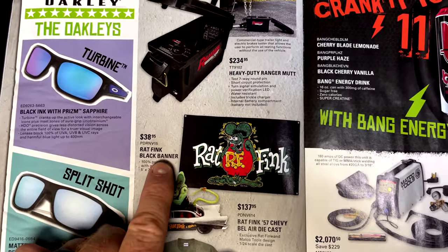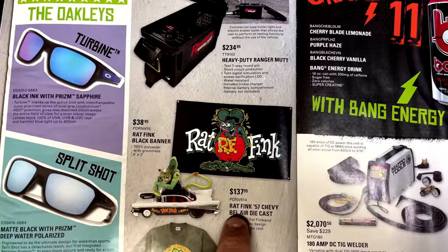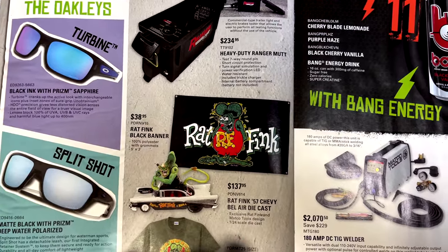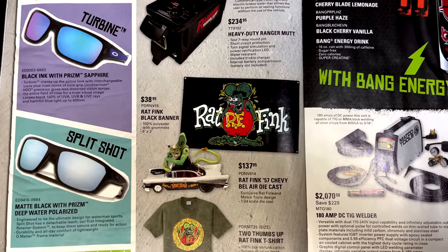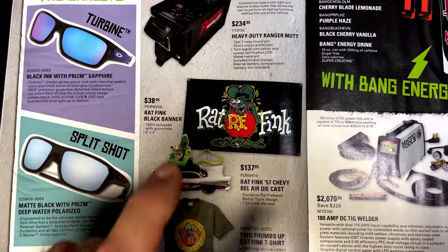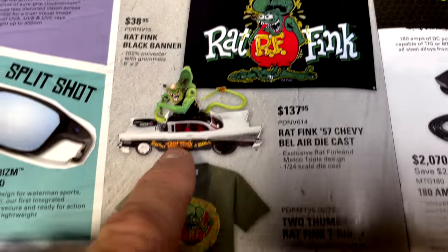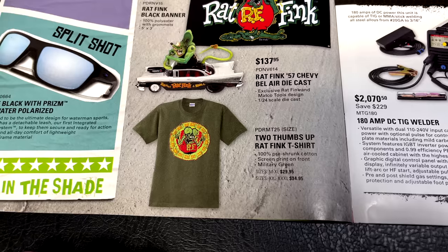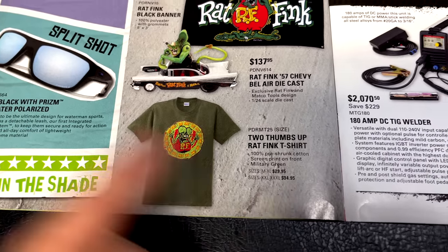They have the Ratthink Black Banner for $38.95 and the Ratthink 57 Chevy diecast Bel Air in 1/24 scale for $137.95 — cool but pricey. There's also the Ratthink t-shirt: medium to extra-large is $30 and double XL to triple XL is $35.